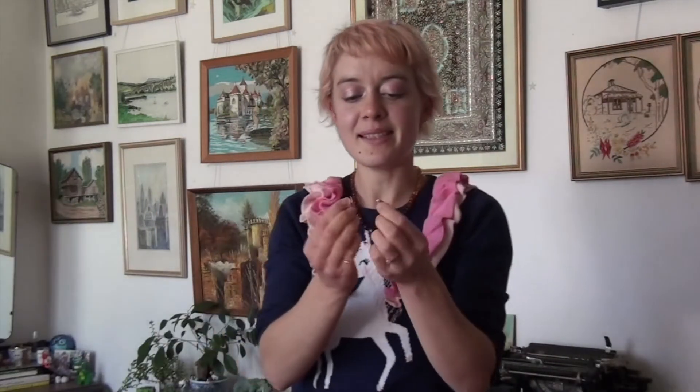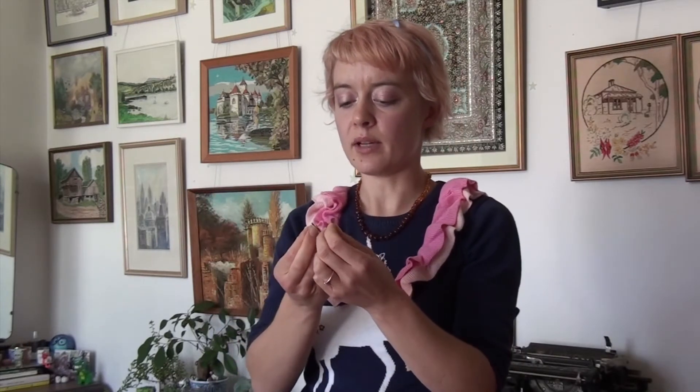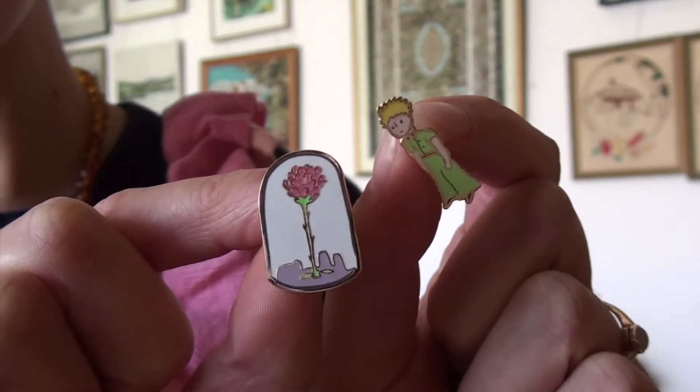Then I have these ones. These are a Little Prince duo, which I got off Gumtree for a couple of dollars. There is the rose under her glass case and the Little Prince. I think these might have come as part of a collector's edition book or something — I couldn't really find out what they were originally from, but they're so cute.